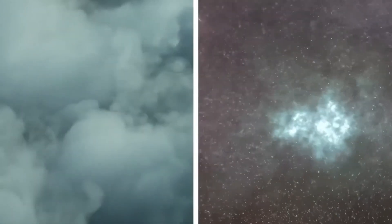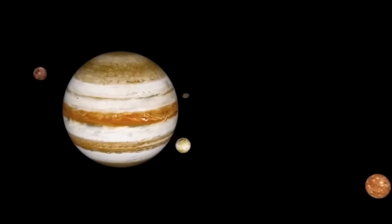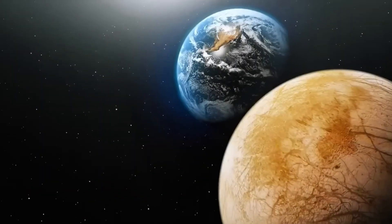What do you think? Is it really possible that life exists beneath Europa's ice? Write your answer in the comments below, give this video a thumbs up, and subscribe to our channel to see more content like this.